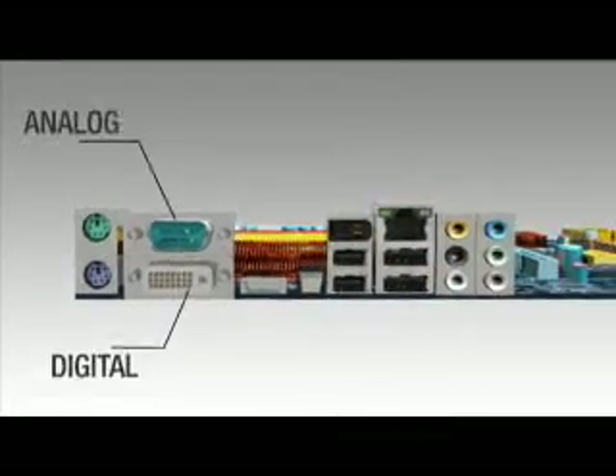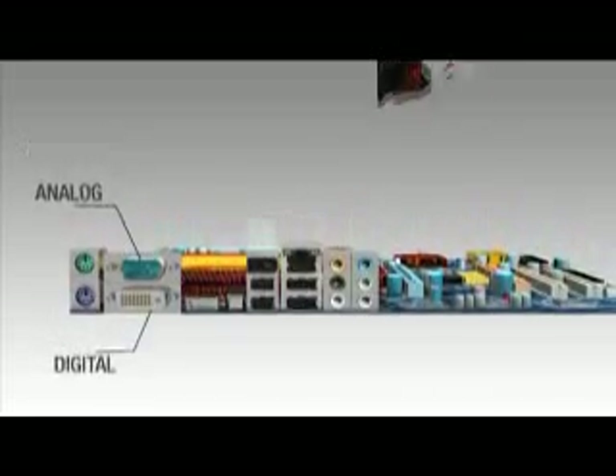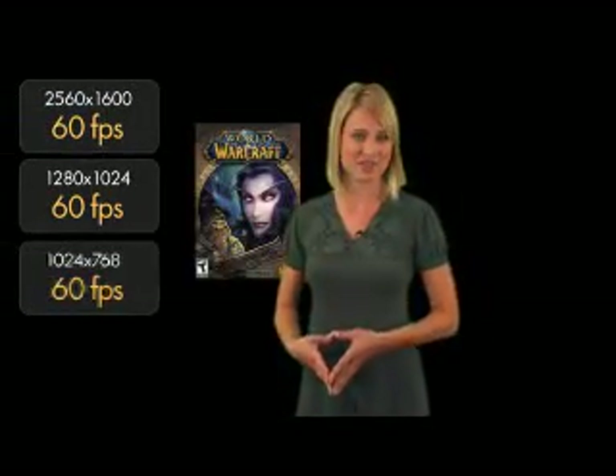The chipset also gives you dual independent display. Throw on a $40 HD3450 card and you've got a quad display system. With that second card you can also enable hybrid graphics, increasing performance enough that you can step up to a higher resolution or turn on some of those eye candy features of your favorite games.